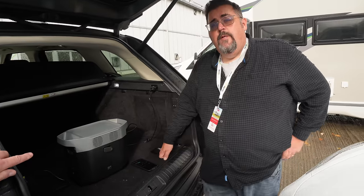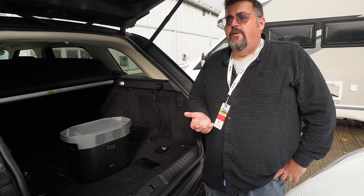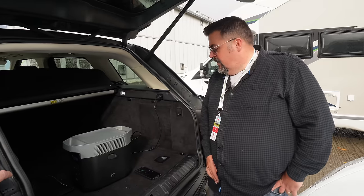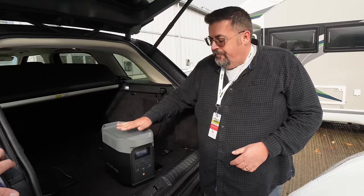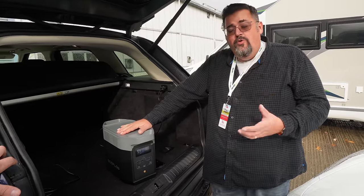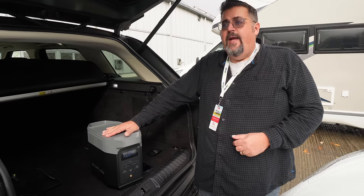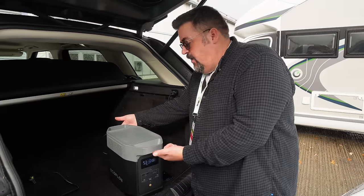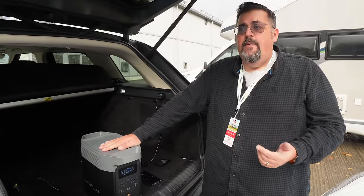It has boost technology where it can actually go above the rated wattage for inductive loads. In terms of weight — a 100 amp hour lithium battery weighs about 14 kilos, a 100 amp hour lead acid battery weighs about 28 kilos — this unit only weighs 12 kilos. It's got the best battery technology.